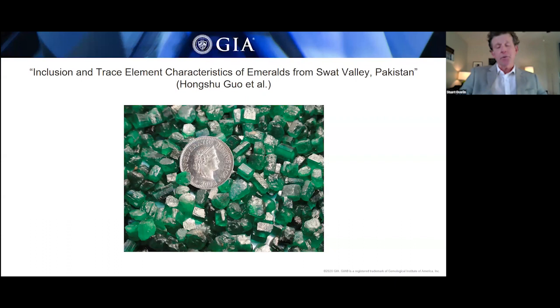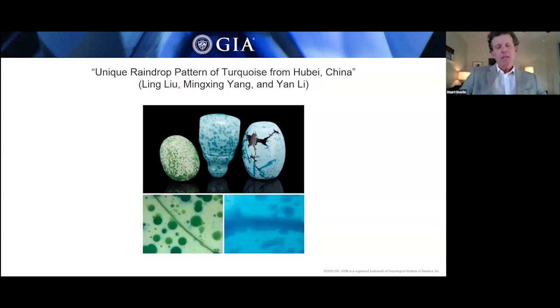The first non-GIA article you see on screen is an important study on the characteristics of emerald from the Swat Valley in Pakistan, coming from a team at the China University of Geosciences in Beijing. And from the China University of Geosciences in Wuhan comes a characterization of Chinese turquoise with a fascinating raindrop pattern. In that study, you can read about the origin of this pattern and how it formed.